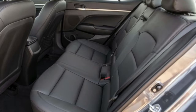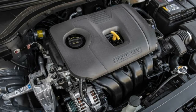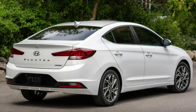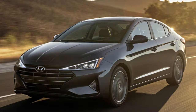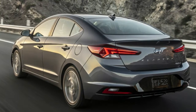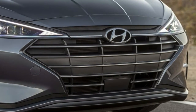2019 vs 2018 Hyundai Elantra pricing: SE manual — $17,985 vs $17,835. SE automatic — $18,985 vs $18,835. SEL — $20,285 vs $19,735. Value — $21,285 vs $20,735. Eco — $21,835 vs $21,435. Limited — $23,485 vs $22,985. Sport manual — $23,285 vs $22,685. Sport DCT automatic — $24,385 vs $23,785.